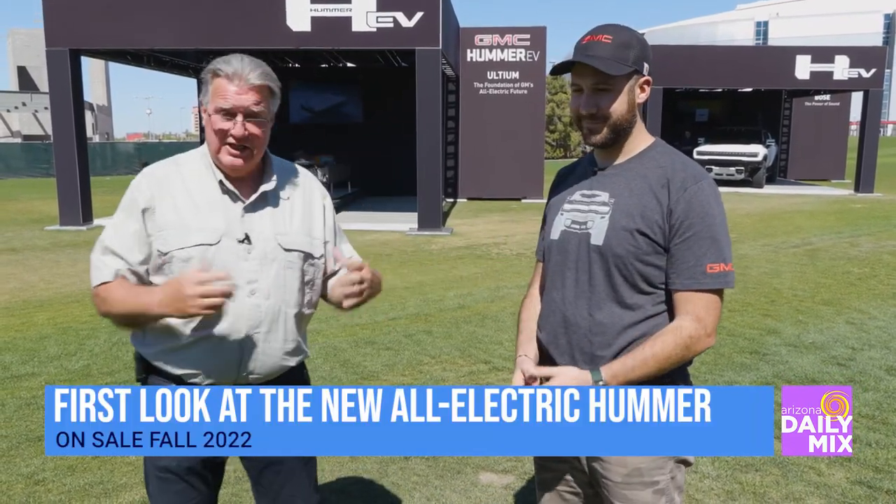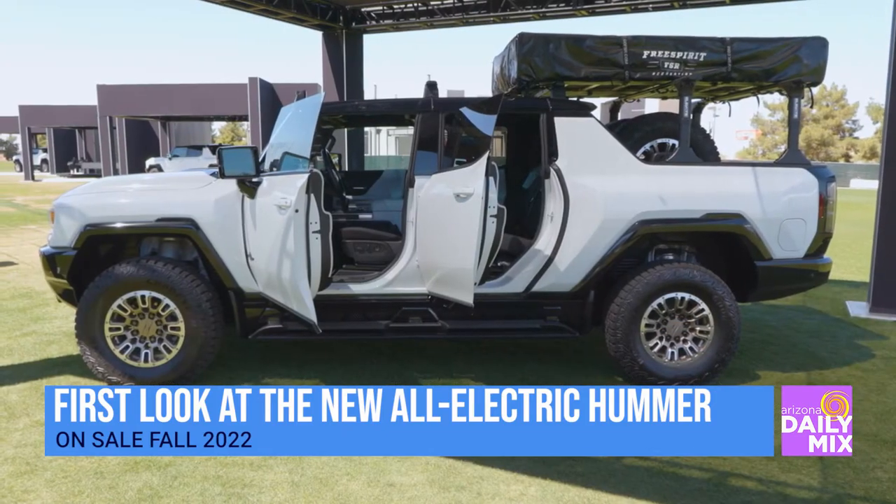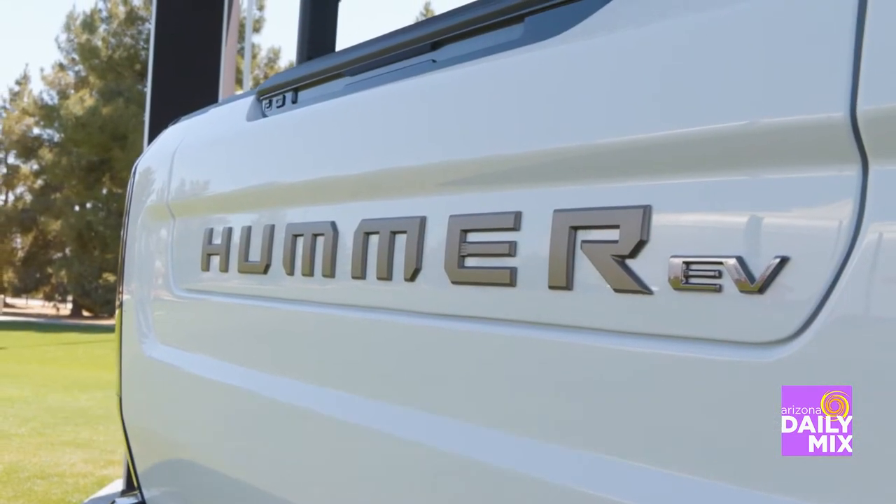Michael Farah right here is actually one of the head guys from GMC that's out here presenting and introducing this new Hummer EV. Now, Michael, what's your favorite feature on it?